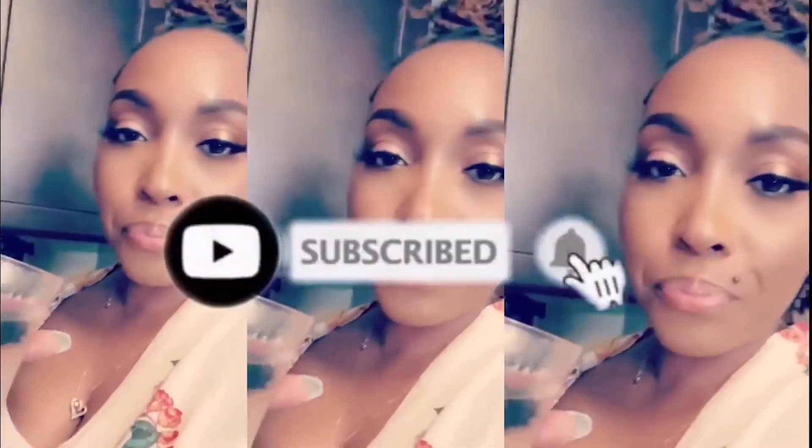Welcome back beauties, D. Beasley here. If you're new to the channel, welcome. If you're returning, welcome back sis.